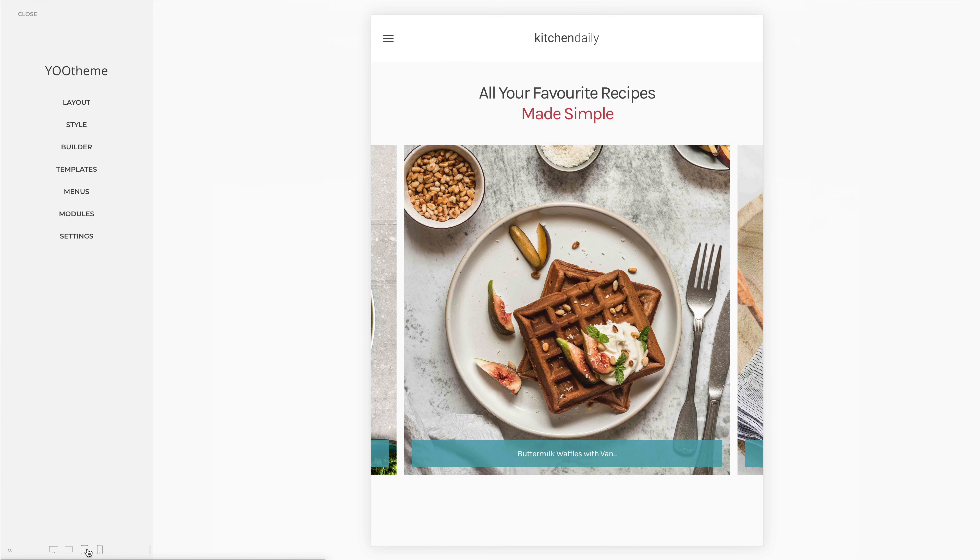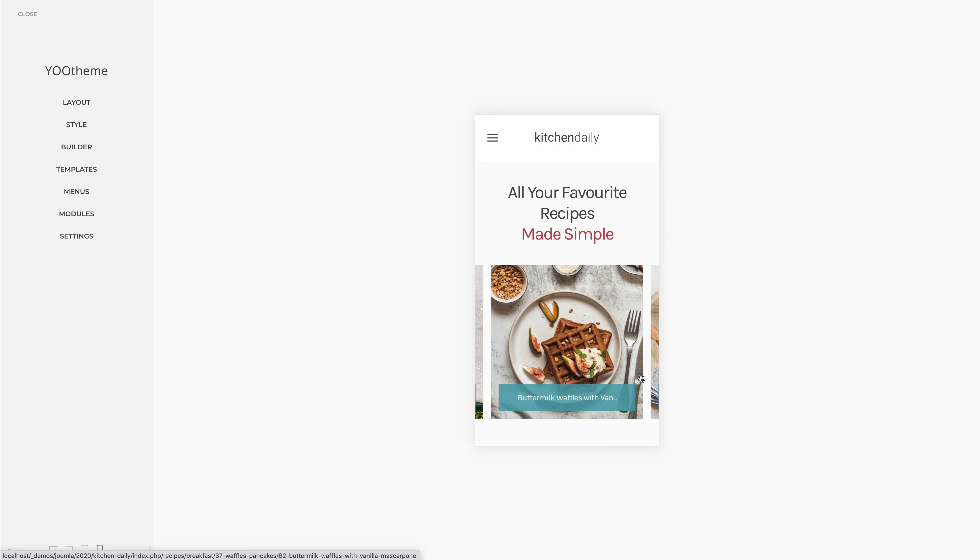Kitchen Daily is fully responsive and works perfectly on every device. The best image sizes are served automatically, even for high-resolution displays.